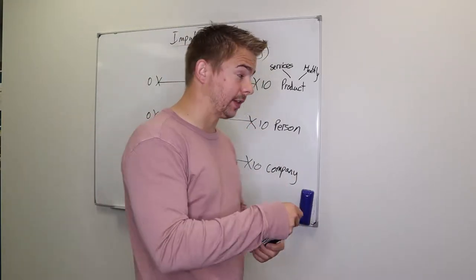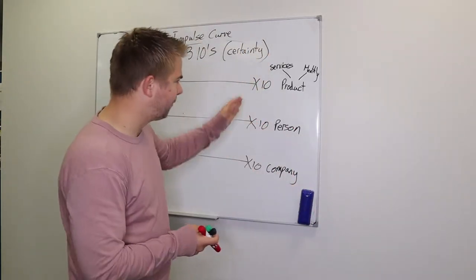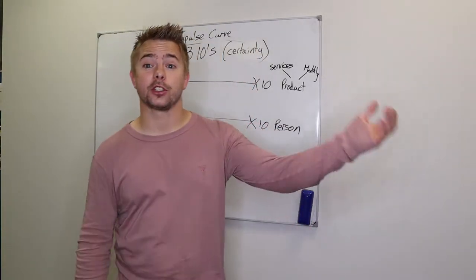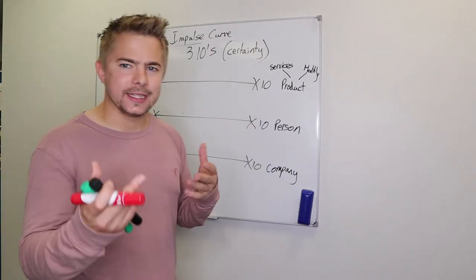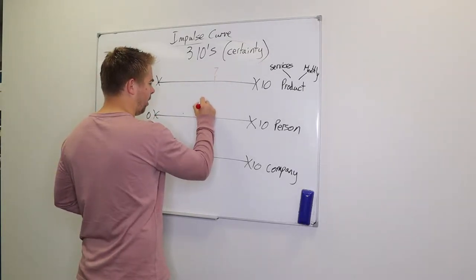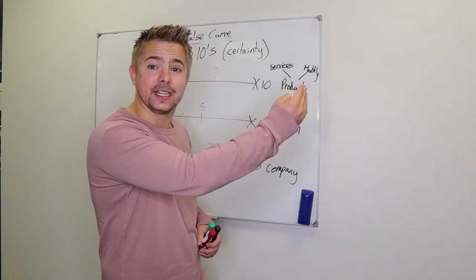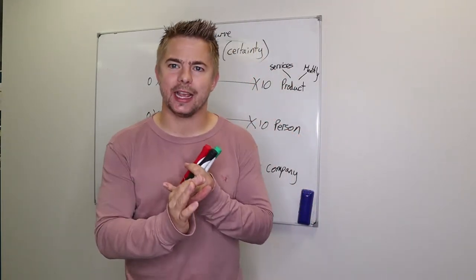For example on the fundraising side, if someone answers the door and they love monthly donations and charity, they're going to fall pretty high on the scales. But if they've had a bad experience with a sales rep before, that might put them lower on the person scale while the product and company remain high. During our presentation — just like in the impulse curve through attention, interest, desire, and action — we're moving them across these continuums through our words, body language, and tonality.